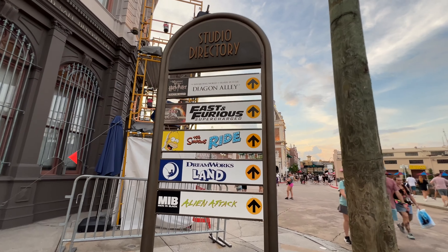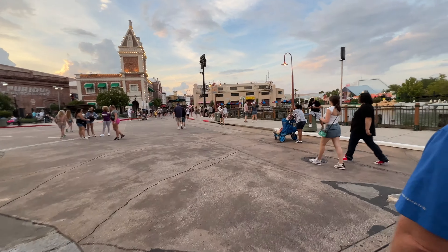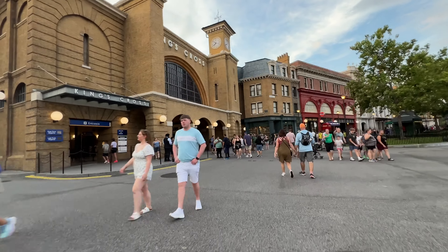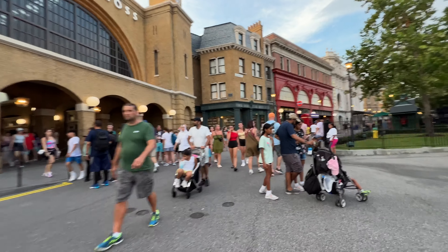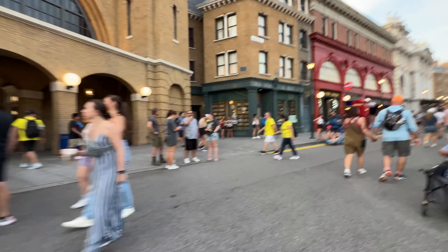All right, here we go — Diagon Alley. We'll go this way. Heading to a little bit of dinner. Here's King's Cross Station on our way back to dinner. Wait time is 45 minutes right now for Hogwarts Express. And we continue on. I feel air conditioning — that feels good.